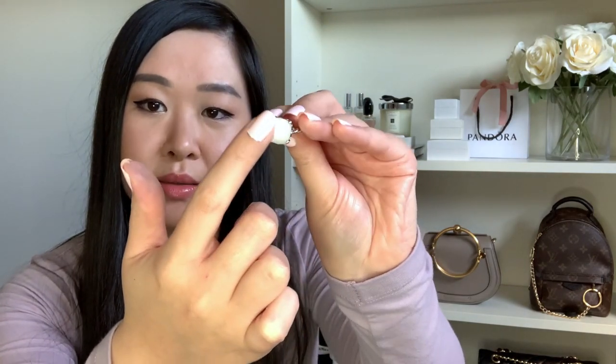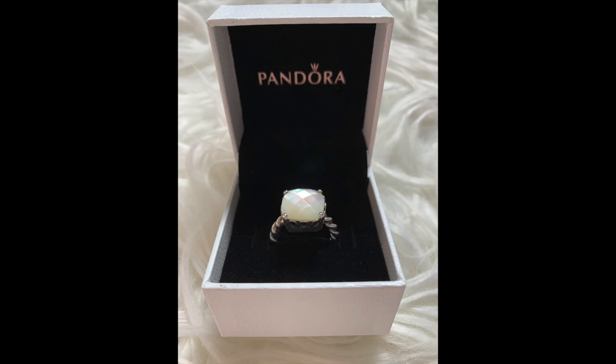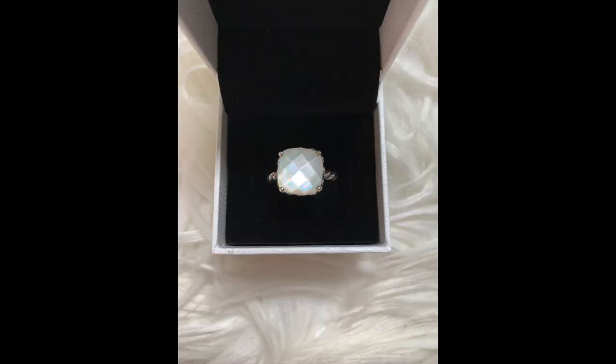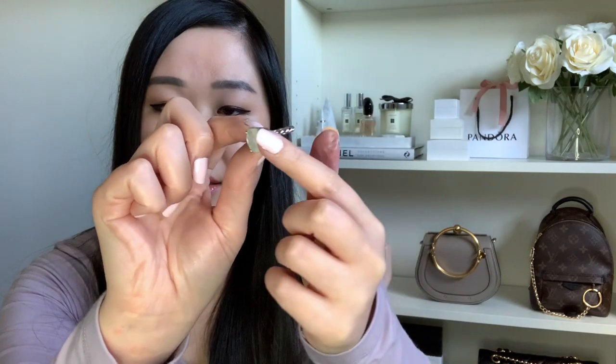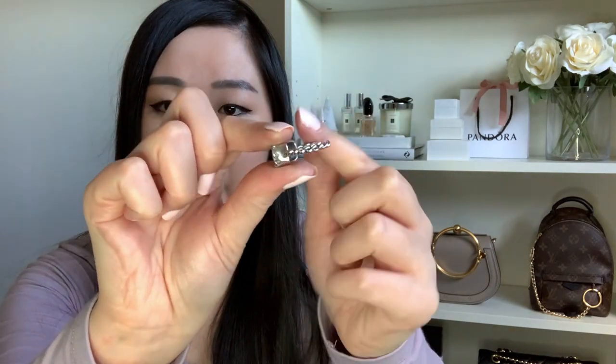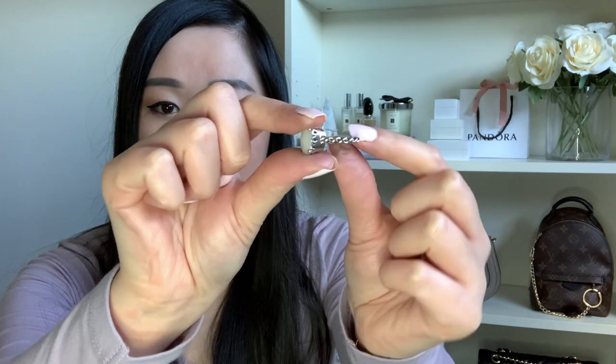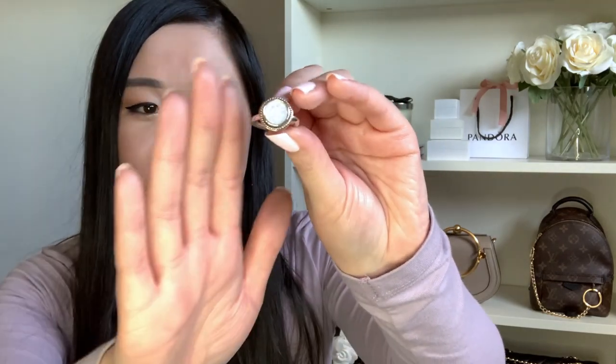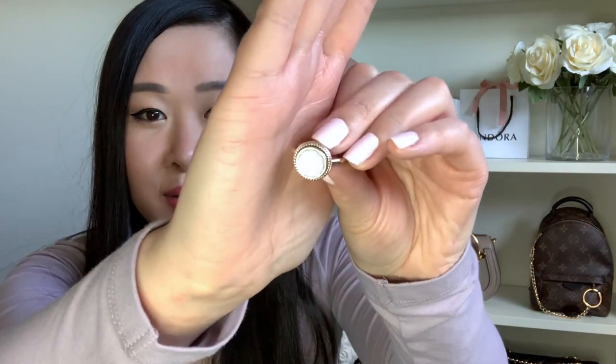The square-cut mother of pearl has lots of facets throughout so it just catches the light and glistens. On the band itself there's a spiral texture which adds a little edge to the ring. It's quite chunky — a real statement piece — and I just love it.